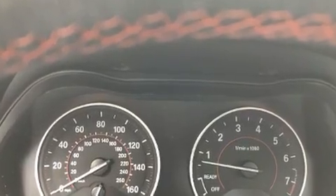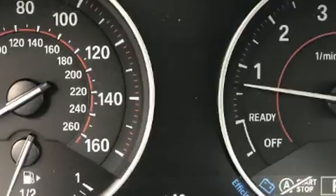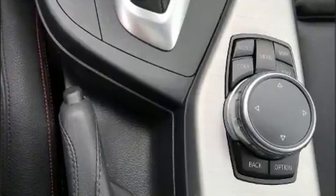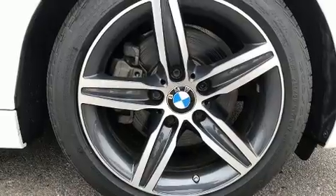BMW ensures the safety and security of its passengers with equipment such as dual front impact airbags with occupant-sensing airbag, head curtain airbags, traction control, a panic alarm, an emergency communication system, and four-wheel disc brakes with ABS.